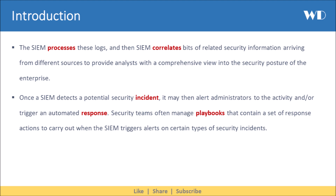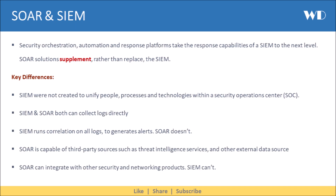Security teams often manage playbooks that contain a set of response actions to carry out when the SIEM triggers alerts on certain types of security incidents. Security Orchestration, Automation and Response platforms take the response capabilities of a SIEM to the next level.